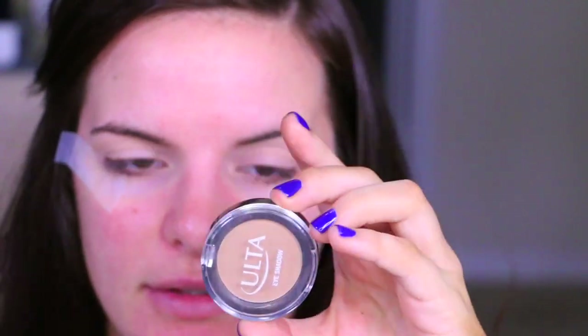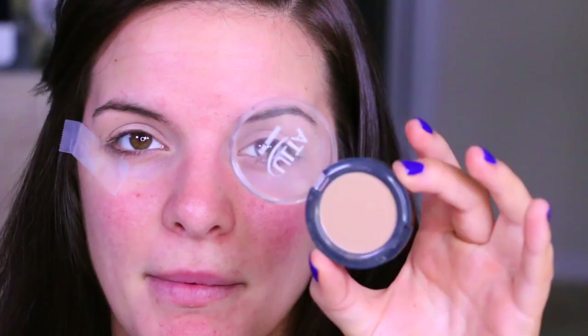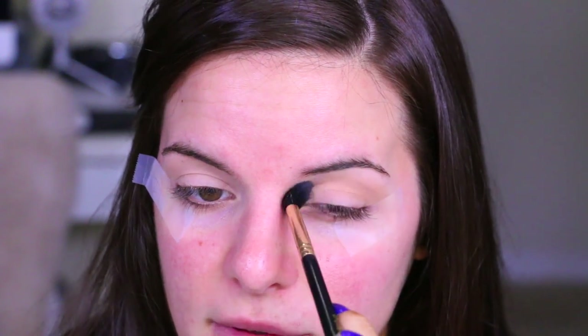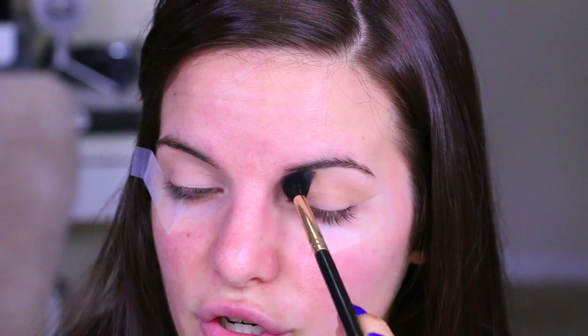I'm using two higher-end primers which I 100% recommend — I'll leave them in the description box below. The first eyeshadow shade we're going to take today is this one by Ulta, and it's called Sable. This is a great transition shade for more medium to light skin tones. I like this one for my skin tone; it has a really nice warm brown shade. I'm just going to be putting this into the crease — it's just going to add definition. If you're really wanting something super quick, you can throw your bronzer into the crease as your eyeshadow for the day.